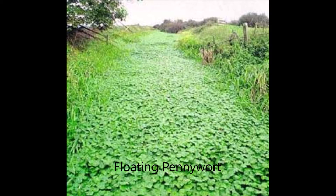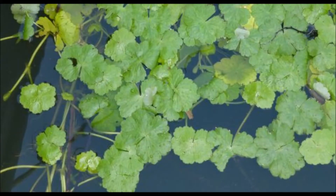Floating pennywort is a species native to North America and was first discovered in the UK in Essex in 1990. It is common in the southeast of England and occasionally found in the northwest of England and in Wales. As well as out-competing native species, it blocks out sunlight, reduces water temperature, and prevents air-breathing insects from reaching the water's surface.